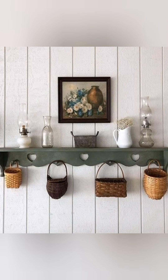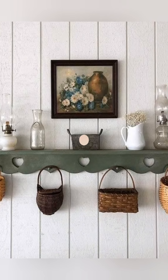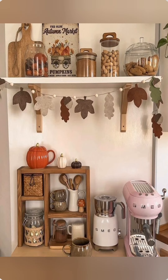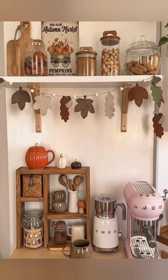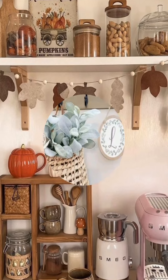Create a farmhouse coffee bar: set up a coffee bar with vintage elements like an antique coffee grinder, a wooden tray, and a kettle-style coffee maker. Use an old wooden table or sideboard to complete the look.